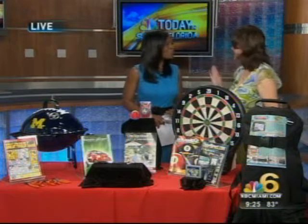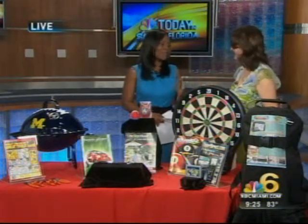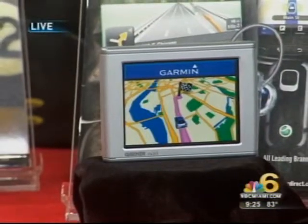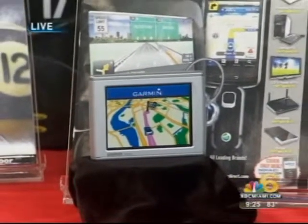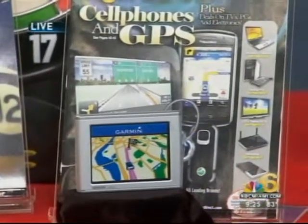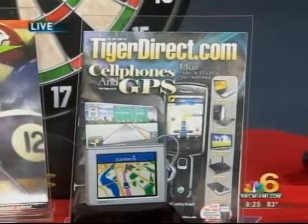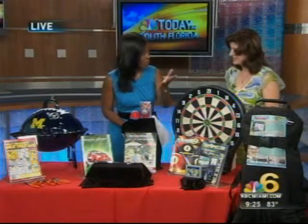My husband absolutely refuses to ask for directions — a lot of men are like that. The next product is the Garmin GPS from Tiger Direct. It features a traveler's reference and digital entertainment system with Bluetooth wireless technology, so it will talk to you hands-free. The price on that is $149.99.